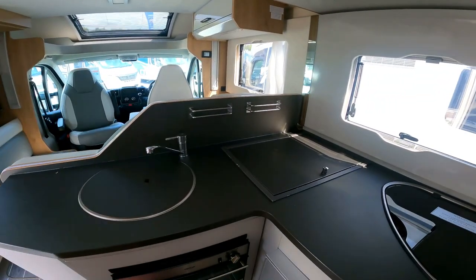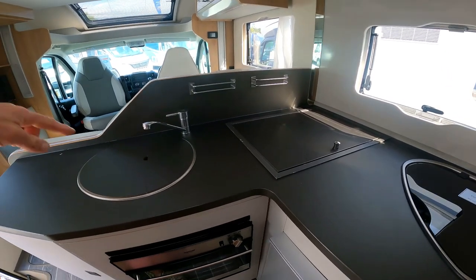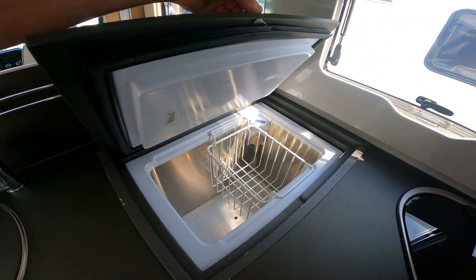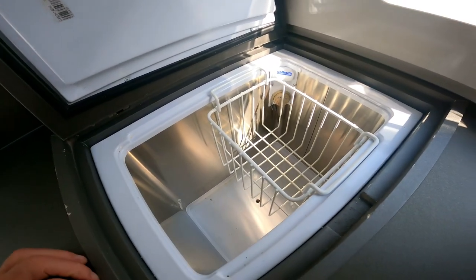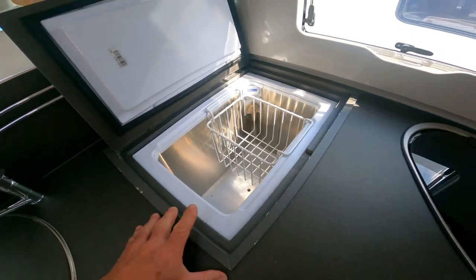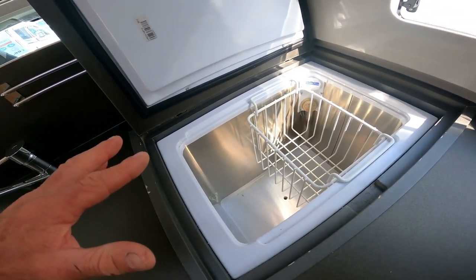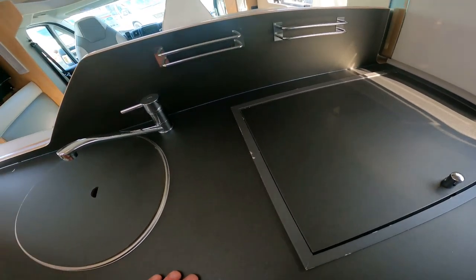I'm just coming to the kitchen area and all the usuals. What's this? The fridge is down below and you've got a freezer — it's a freezer. That's the first time I've actually spotted that. That's all right!